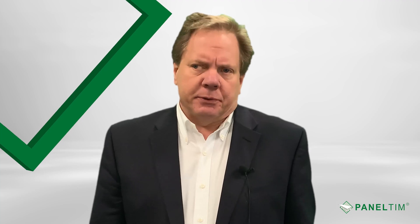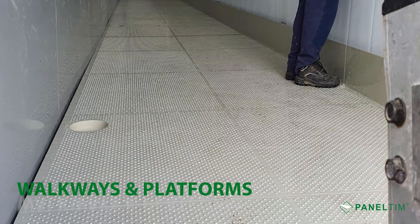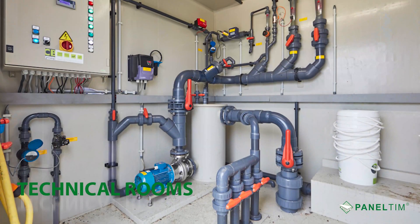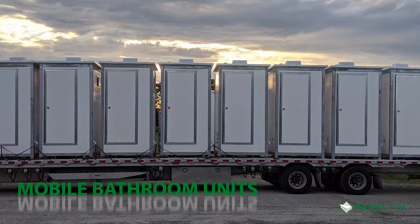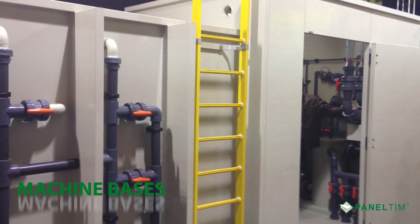You can use our panels for industrial applications such as walkways and platforms, technical rooms, mobile bathroom and shower cabins and trailers, machine bases, and plumbing organization, just to name a few.